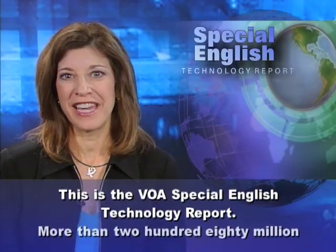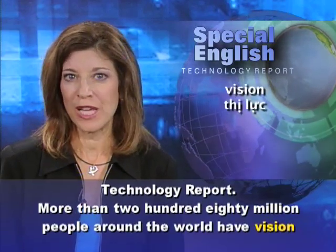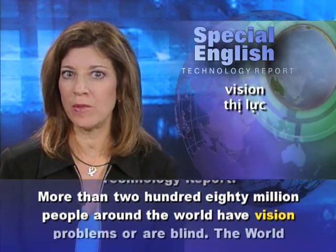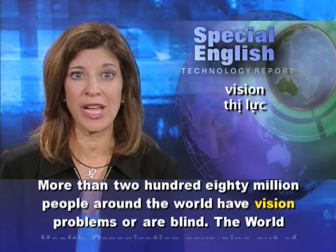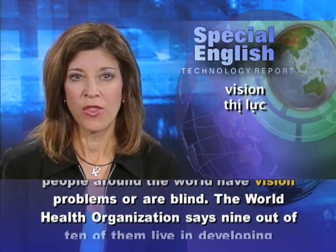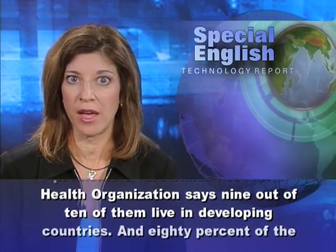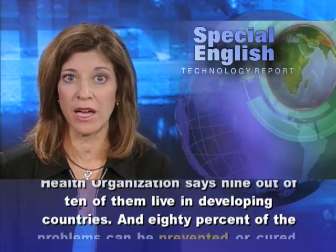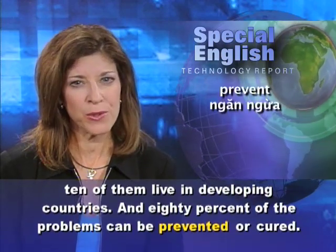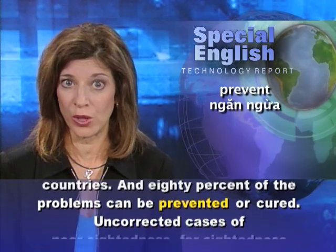This is the VOA Special English Technology Report. More than 280 million people around the world have vision problems or are blind. The World Health Organization says 9 out of 10 of them live in developing countries, and 80% of the problems can be prevented or cured.